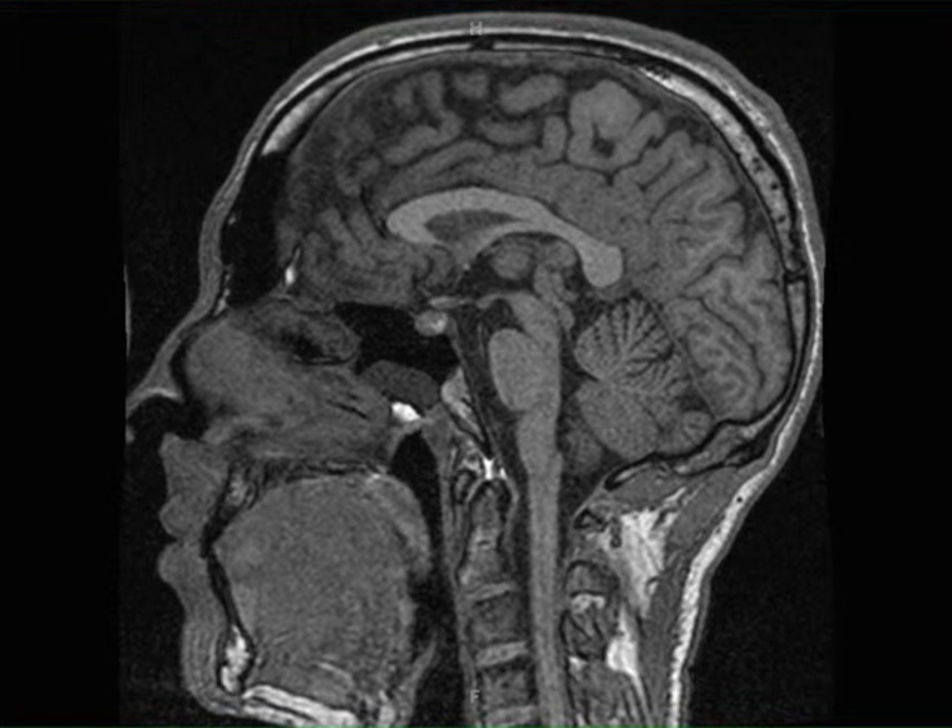This is a 28-year-old female undergoing MRI examination of the brain for evaluation of chronic headaches.